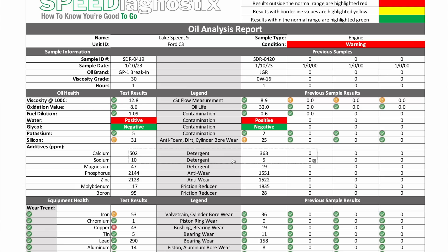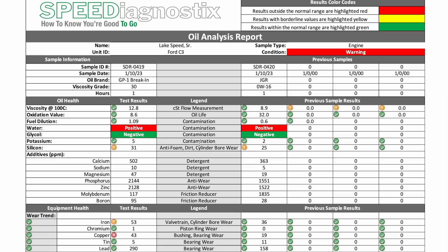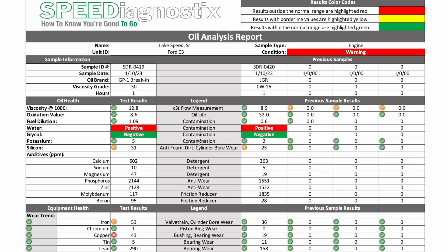Here are the details behind the report and how we detected where to look. The sample was positive for water — actually both samples. We broke in the engine with Driven GP1 straight 30 break-in oil, which had almost one full hour on it as you can see in the report. The race oil we put in afterwards didn't have anywhere close to an hour on it, yet it had almost as much water as the break-in oil — which told us the water was getting worse.